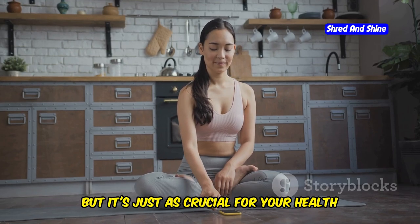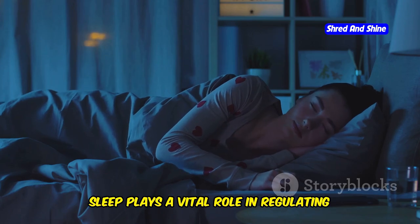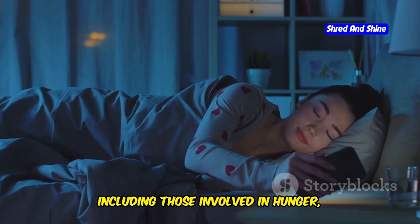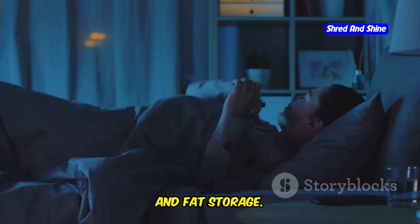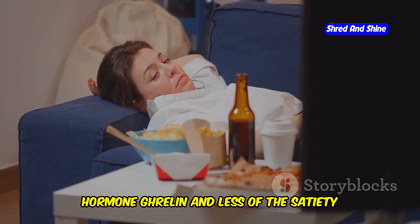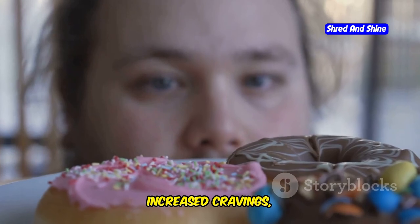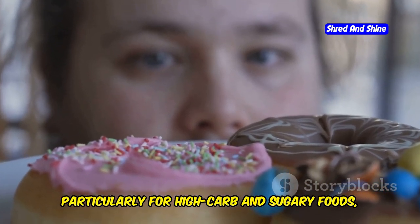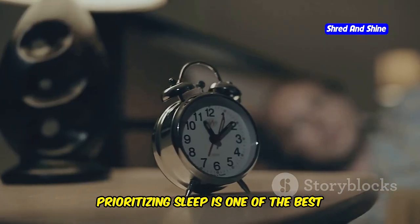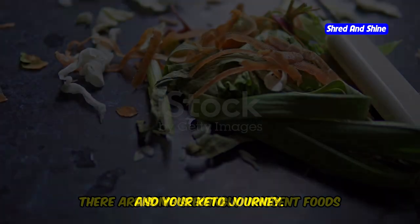Let's talk about the importance of sleep. Sleep is often overlooked, but it's just as crucial for your health and well-being as diet and exercise. When it comes to keto, sleep plays a vital role in regulating your hormones, including those involved in hunger, metabolism, and fat storage. When you're sleep deprived, your body produces more of the hunger hormone ghrelin and less of the satiety hormone leptin. This hormonal imbalance can lead to increased cravings, particularly for high-carb and sugary foods, making it harder to stick to your keto goals. Prioritizing sleep is one of the best things you can do for your keto journey.